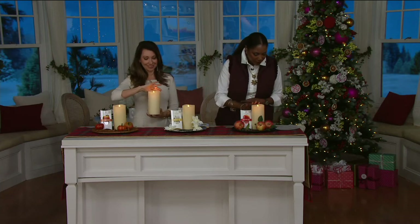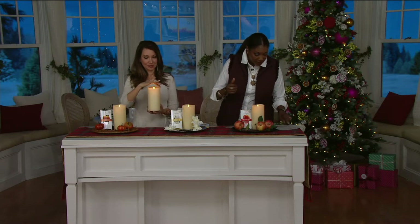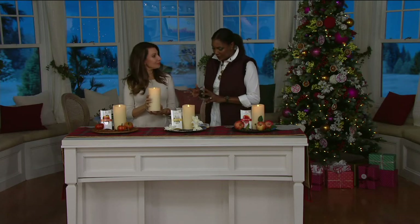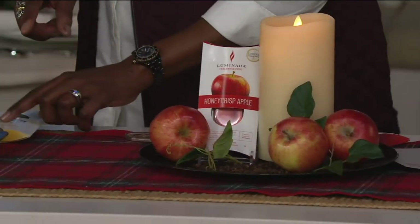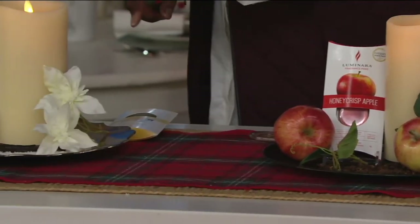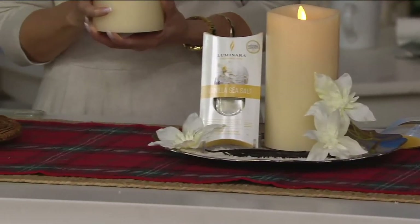So let me just say this — we're offering the Ivory Choice. With this set, you will receive three different fragrances: the apple, the vanilla sea salt, and the heirloom pumpkin. So there's kind of a scent for everyone here.